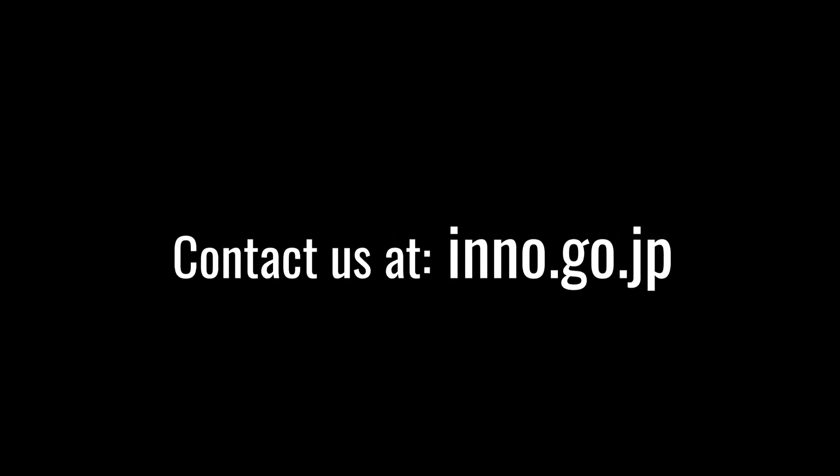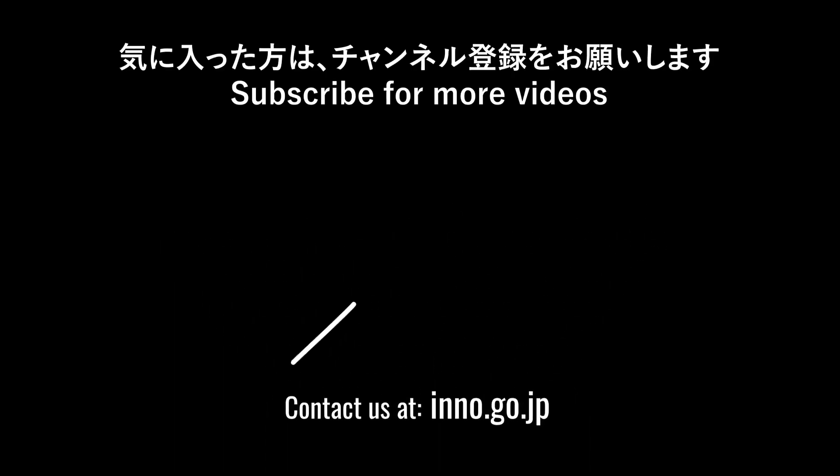If you like the solid knitting machine, be sure to like this video and consider subscribing. Hop on over to our channel to see even more innovative technology. Thanks for watching.